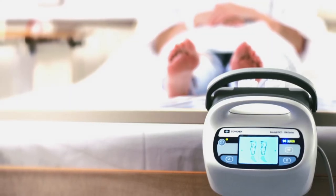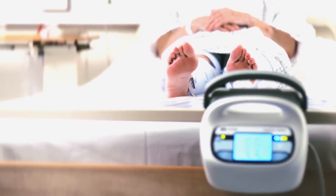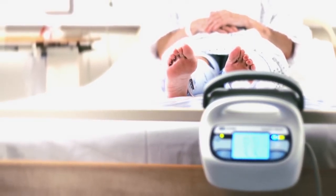The Kendall SCD system has been studied in over 90 clinical trials, covering almost all surgical specialties as well as stroke patients.